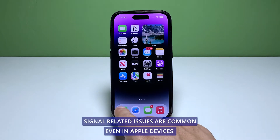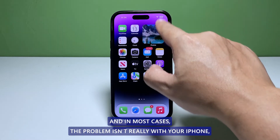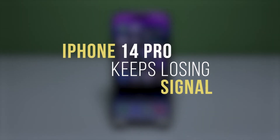Signal related issues are common even in Apple devices, because there are a lot of factors that can contribute to the problem. In most cases the problem isn't really with your iPhone but with the devices or equipment it's getting signal from. In this video we will show you how to fix an iPhone 14 Pro that keeps losing signal.